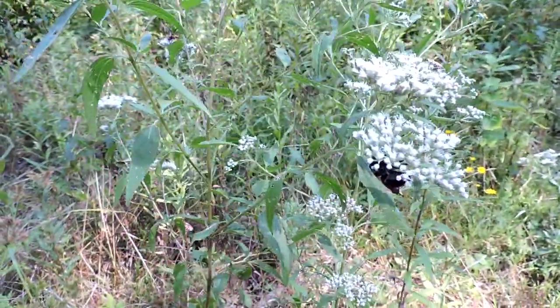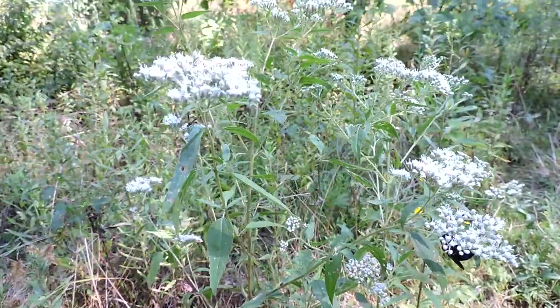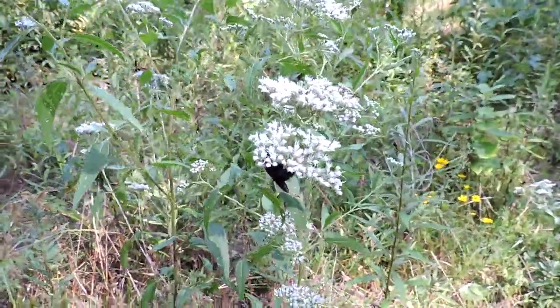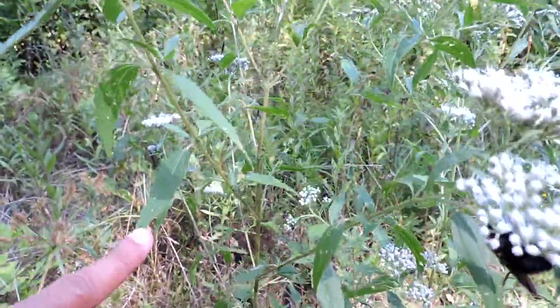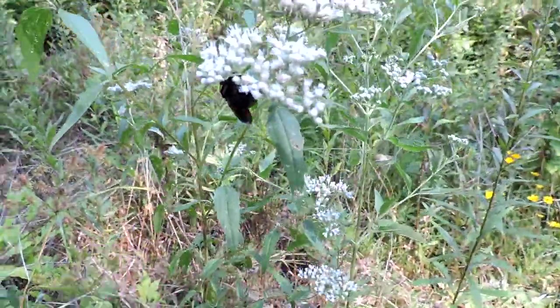This is a plant that usually prefers a more moist environment, whereas the tall boneset prefers more of a dry environment. But otherwise they can overlap — they bloom almost at the same time and are quite similar. Keep in mind: one has a long petiole leaf attachment and the other one doesn't.